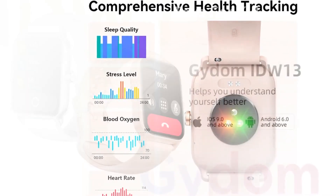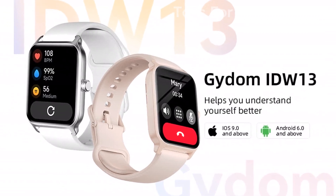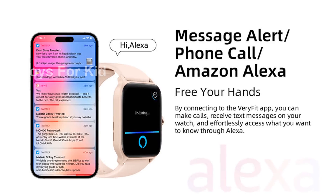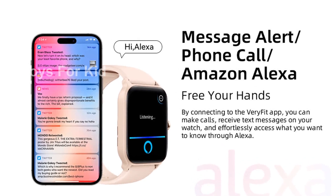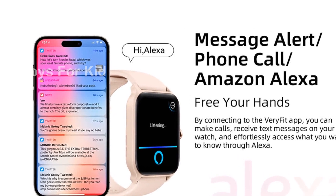Please note that this product is designed for use in the U.S. and may require an adapter or converter for international use. Compatibility should be checked before purchasing. Get your Gaidem smartwatch for women now and empower yourself to live a healthier and more connected life.